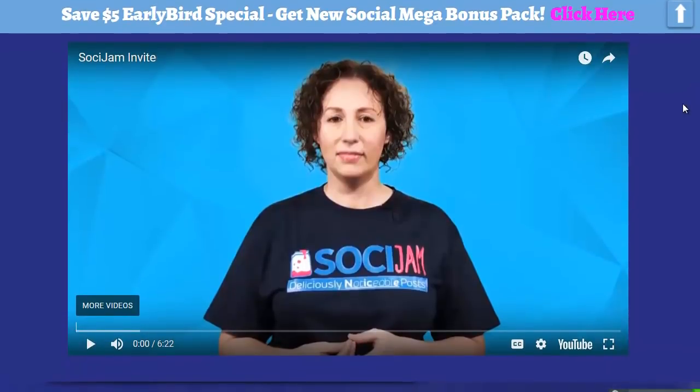Hey everybody, it's Wade from truereviewer.com. Welcome to this video on SociJam. You're looking at Cindy Donovan from Australia, and she is one of the most successful marketers out there. She's been producing really cool items for a long time — at least over 10 years. I remember over 10 years ago her putting out really cool stuff.